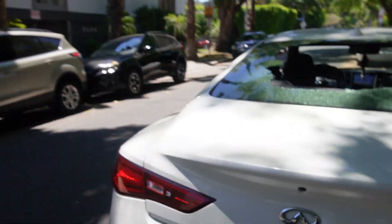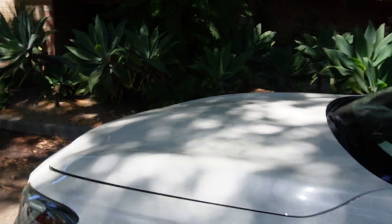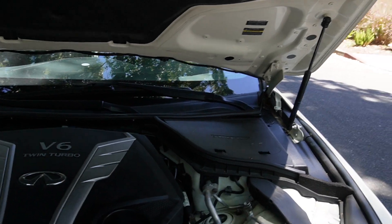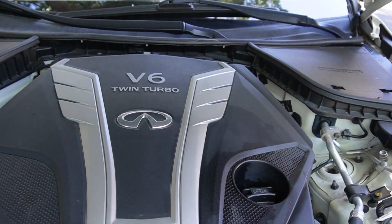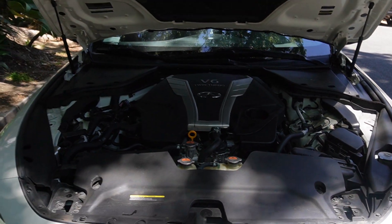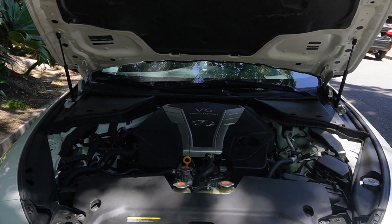Let's look at the engine. Oh boy, this is a powerful engine — twin turbo V6. I used to drive my mom's 2002 Q30 to Vegas. It was a great Vegas flyer.